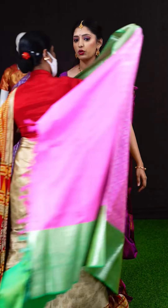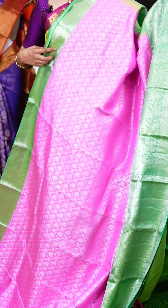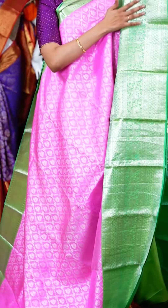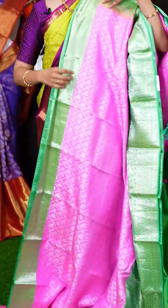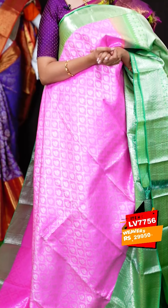It's a beautiful pastel pink saree with pastel green on the border — two beautiful pastel colors together. On the body we have diamond checks with silver zari and peacock kairi design. On the border we have a green color matte feel designer border. These are a very unique combination of colors and designs, and the pallu is also a matte feel pallu. The blouse is a green color plain blouse with border. The item code is LV7756 and the weavers price is Rs.29,950 only.